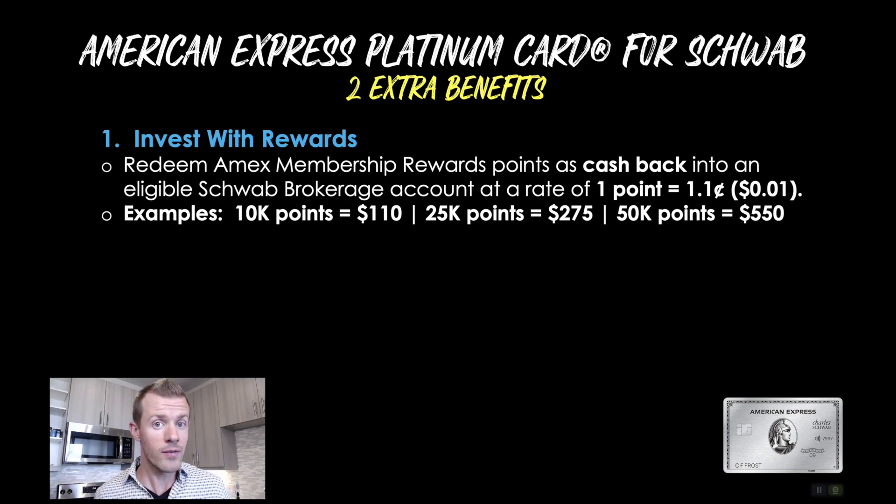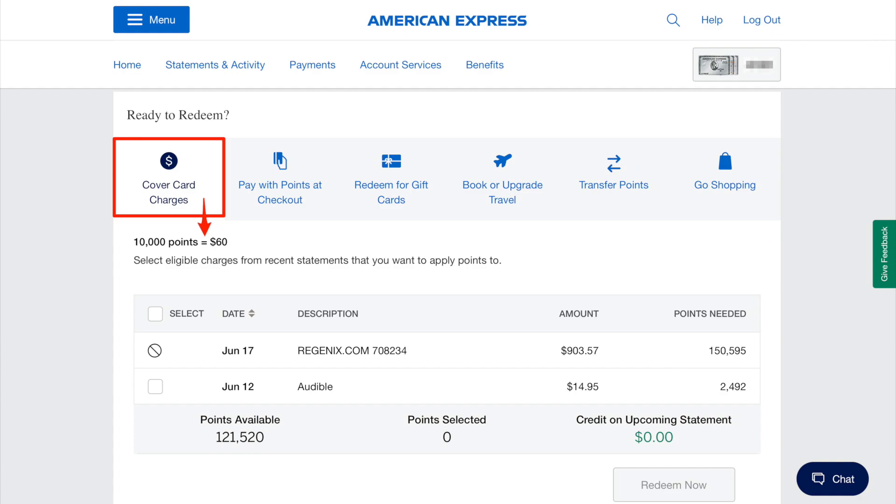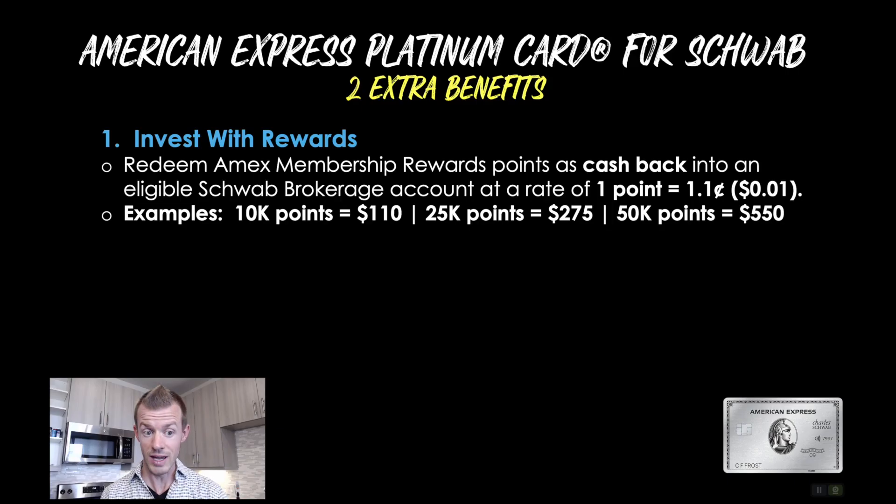25,000 points would be worth $275, and 50,000 points worth $550. However, if you don't have the Schwab Platinum card and you only have the regular version and you redeem for cash back as a statement credit, you'll only receive 0.6 cents per point. So 10K points would be worth $60, 25K points worth $150, and 50,000 points worth $300 — so much, much less. That's why those of us who are fully or primarily on team cash back will choose this version every single time over the regular version.